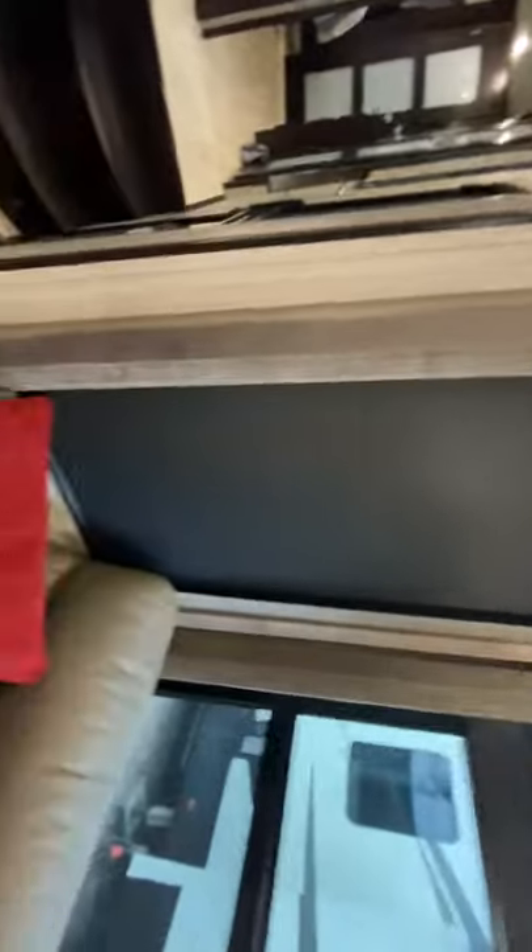This area right here is typically a bunk, but we have it organized for storage. We had a custom built door put on it, but you can put a small single bunk up there. We don't use the bedding any longer, we use it for storage. All of the blinds have custom surrounds around them, all in good shape.